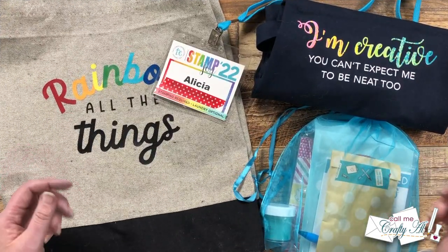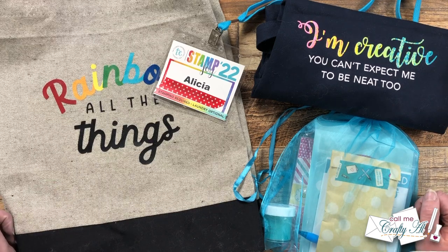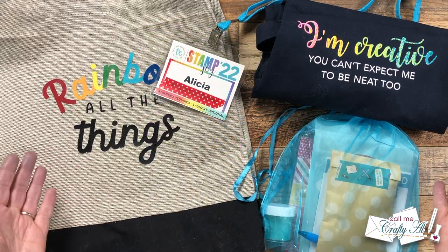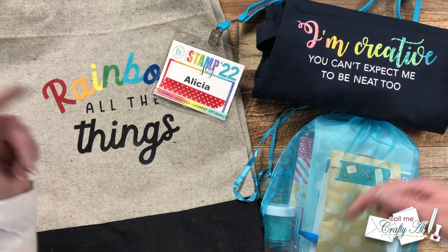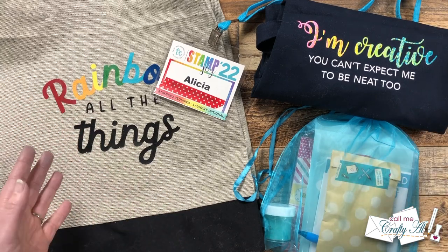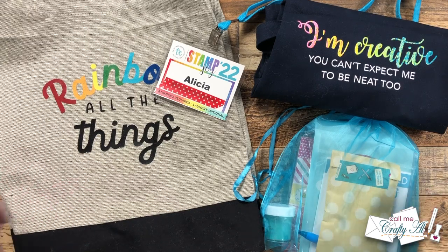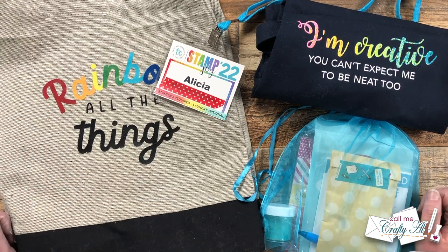I attended Stamp Joy Fall 2022 in Des Moines, Iowa with my daughter, and I have a whole series of videos here sharing that experience. I do have the individual videos and the playlist linked below. It was a great time, and if you're ever thinking about going to Stamp Joy, I hope you'll check those out to get a better idea of what it's like.